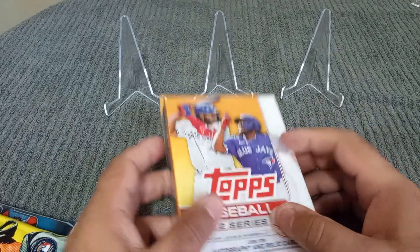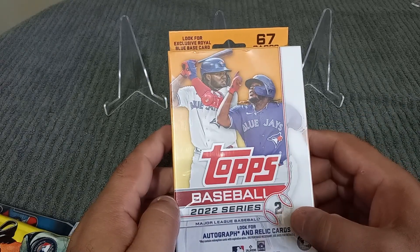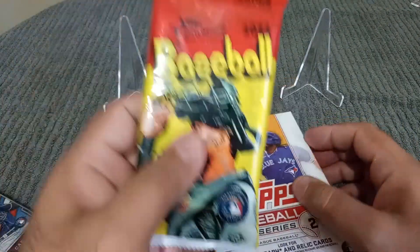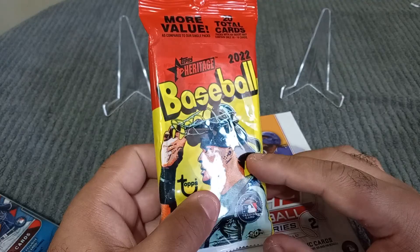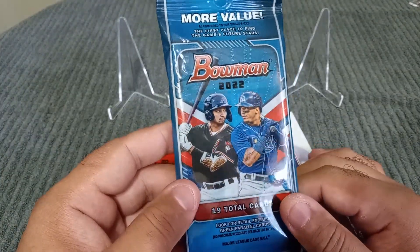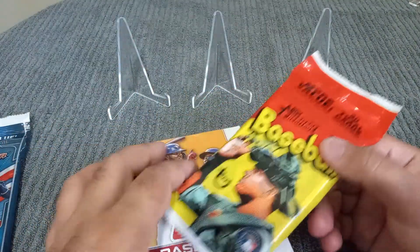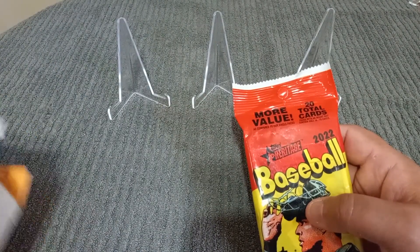Hey people, it's AP Collectibles here to do some relatively new stuff — ripping. We got the Topps 2022 Series 2. This is probably the older stuff — it's Heritage 2022. Not the high number, which I don't know when that's going to come out, but it should be coming out soon. And we got Bowman 2022, which I'm really excited about because it's the newer stuff. So I guess we'll go with Heritage first, and then we'll go with the other cards.